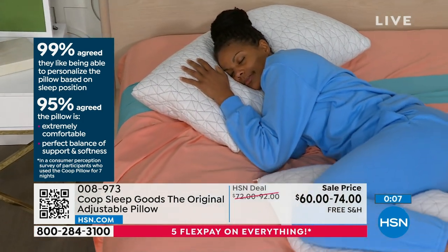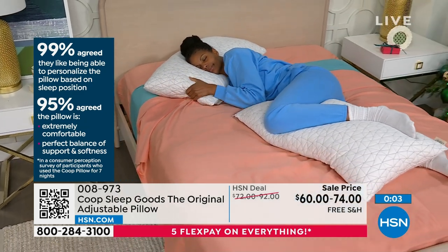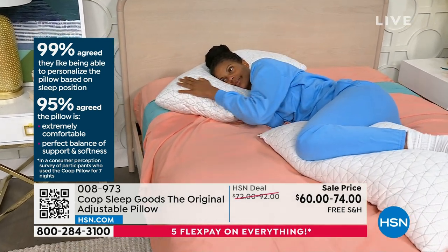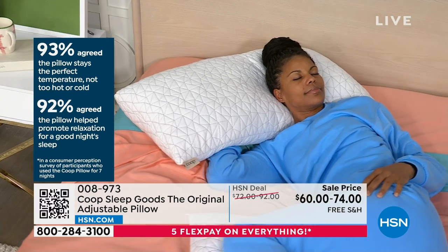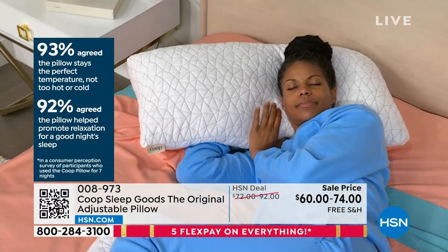You can see here on the screen — we did a survey and 99% of people agreed they love being able to personalize a pillow based on their sleep position. 95% agreed the pillow is extremely comfortable, perfect balance of support and softness. 93% said it's not too cold, not too hot — it's the perfect temperature.